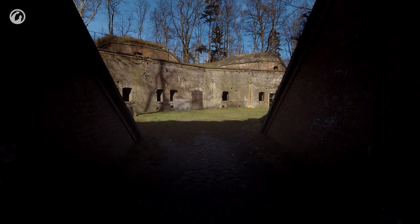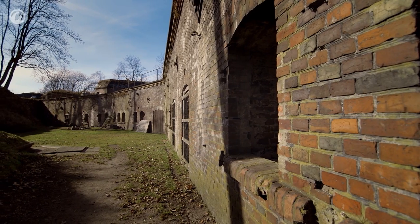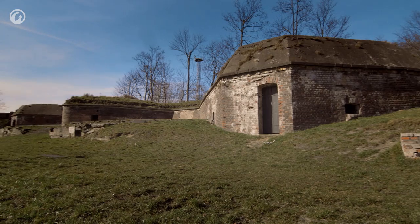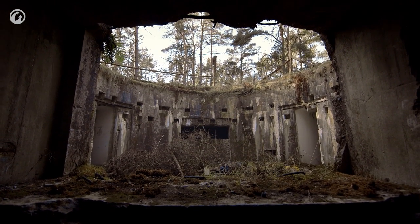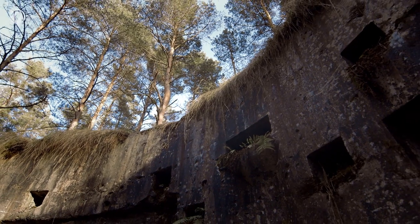For centuries, fortifications and fortresses served as the main form of protection for those on the defensive side and the main obstacle for attackers. In the 20th century, these constructions became obsolete. The final chord in this long-standing battle was played by a huge and remarkable German mortar named Karl Gerät.